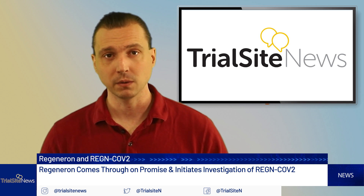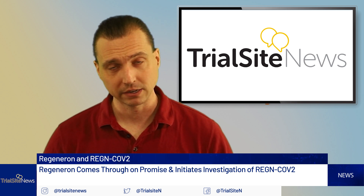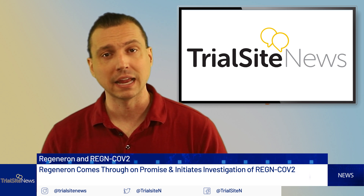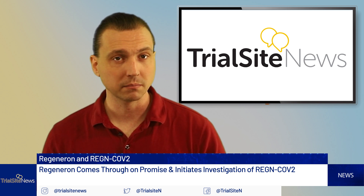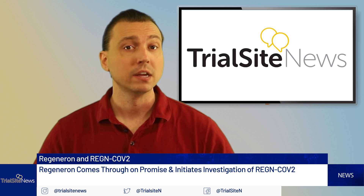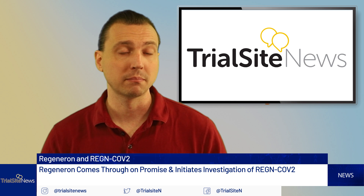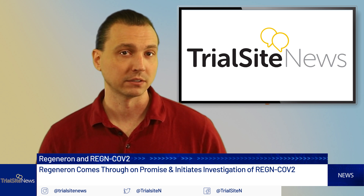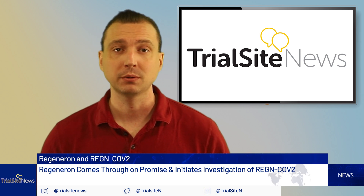Currently, this product is under FDA review. Why is the RegenCoV-2 product potentially special? It's based on the company's ability to rapidly screen antibodies. The investigational product represents the most potent, non-competing, and virus-neutralizing antibodies now scaled up for clinical use. These two antibodies bind non-competitively to the critical receptor binding domain, or RBD, of the novel coronavirus' spike protein, which diminishes or reduces the mutant virus' ability to escape treatment.